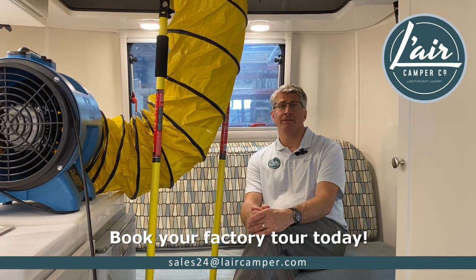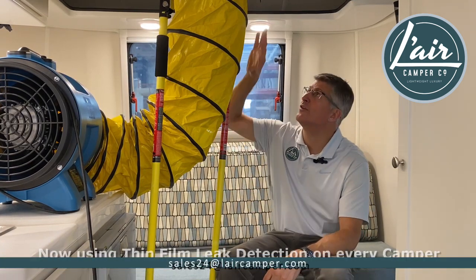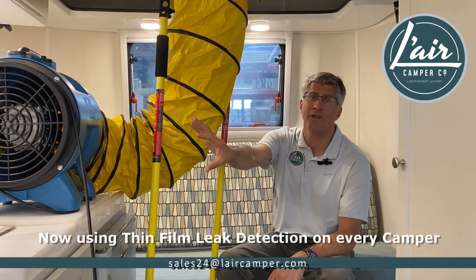where you pressurize a vessel, or in this case, we pressurize the entry of our camper. We put a low pressure inside of the camper with this apparatus, consisting of an intake tube and a powerful, variable-speed fan.